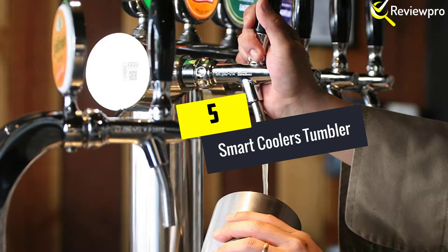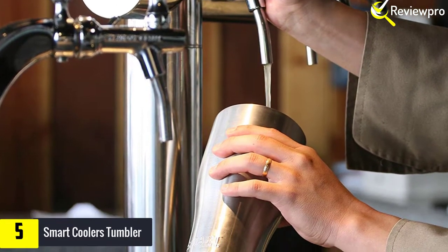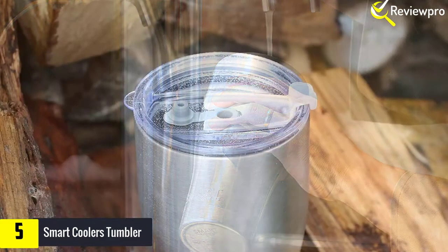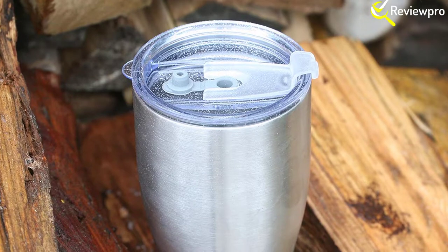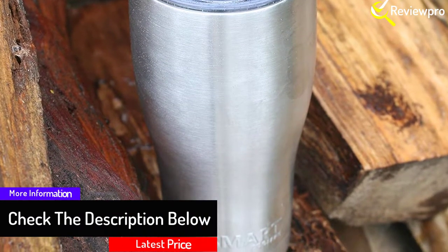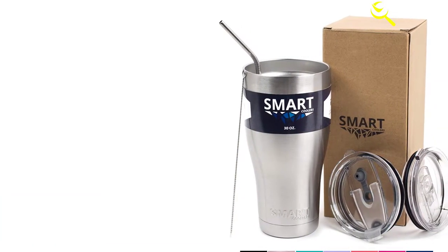Starting at number five, we have the Smart Coolers Tumbler. Smart Coolers tumblers come in a plethora of interesting designs that many people like. They are also among the most functional products for many reasons. The vacuum insulated design is admirable — if you enjoy hot coffee but your standard tumbler does not retain its temperature for long, buy this tumbler. By keeping air out of your beverage, it retains its temperature for long without compromising its flavor.